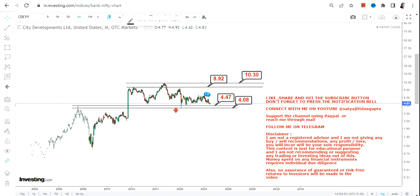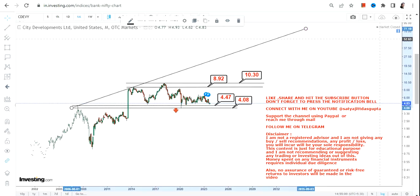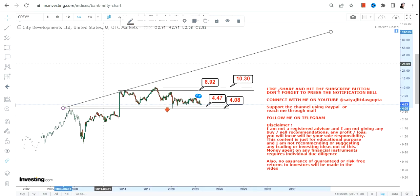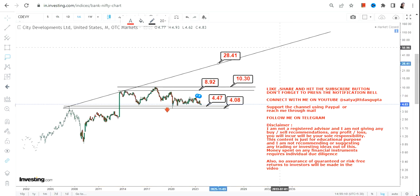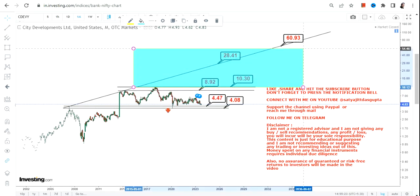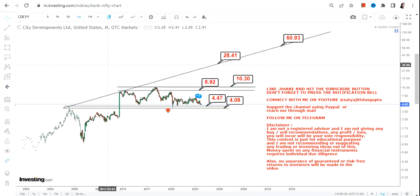The big momentum will only start once CDEVY starts trading and sustaining above $10.30, or let's say ten dollars or more. Then we're going to have some big moves in the upcoming years. Beyond ten dollars, we're looking at a swing somewhere between 28 and probably 60 dollars in the next couple of years. This is not going to be a one-way move — just focus on the highlighted section. Once the stock sustains above $10.30 or more, that extended range will become active. This is the end of the video, thanks for watching.